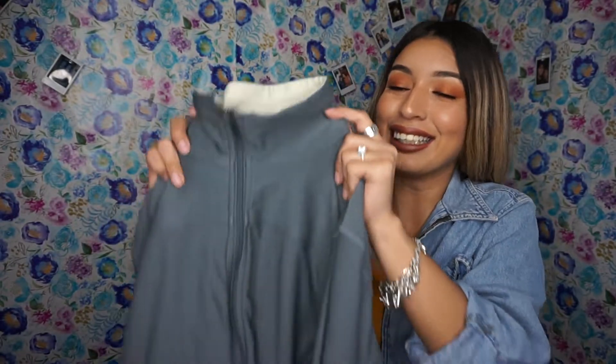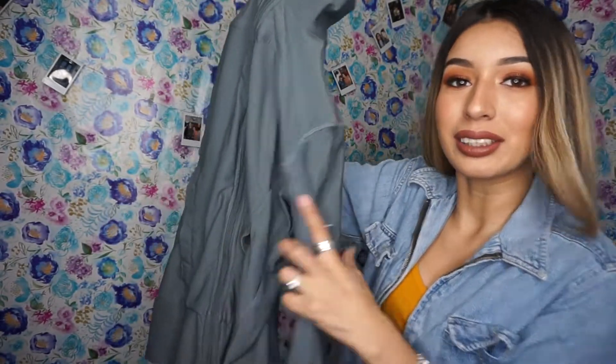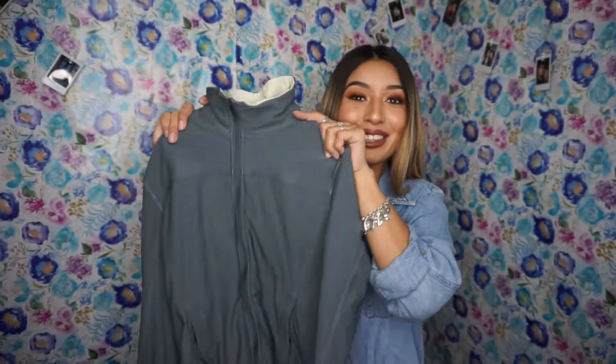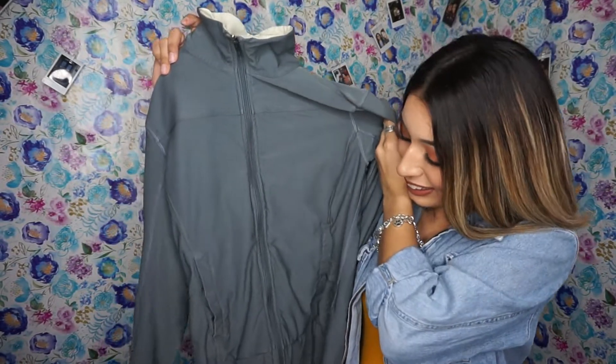I also found another jacket. This one is gray and it has a Nike check mark on the side. I love this one too — I came out with goodies!